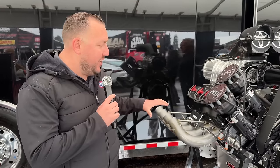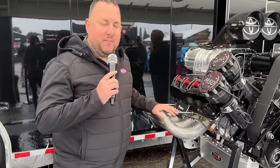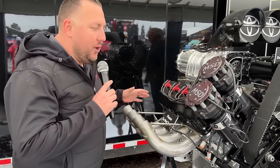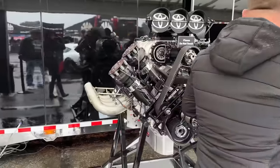Race fans, one of the great new experiences we have out here at NHRA races is right here in the Toyota Racing display. Now you're looking at this and you're thinking to yourself, what's so special about this? It looks like a regular nitro motor you'd see in one of our top fuel or funny cars. But spin around to the other side and you start to see where the magic is.